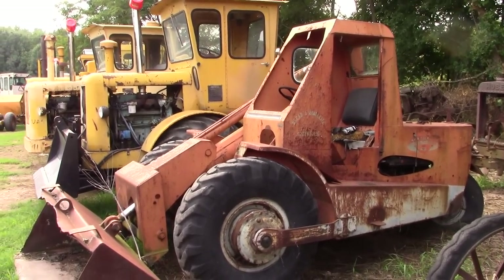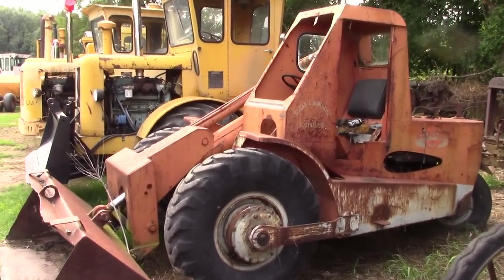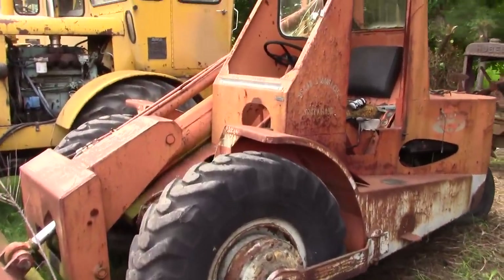Eventually the skid steer from Bobcat, New Holland, Case, John Deere, and other companies would grow up and replace the need for this type of loader.